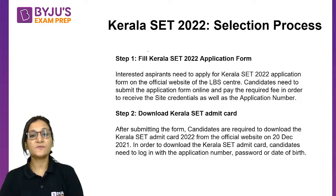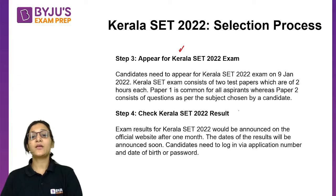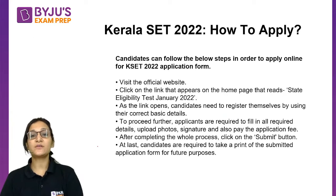For the selection process, first you have to fill the form for Kerala SET 2022, then download the admit card, appear for the examination, and check the result. If you have qualified, you will be given a certificate. To apply, visit the official website, fill in the required details, upload your photo and signature, and pay the fees to complete the application.